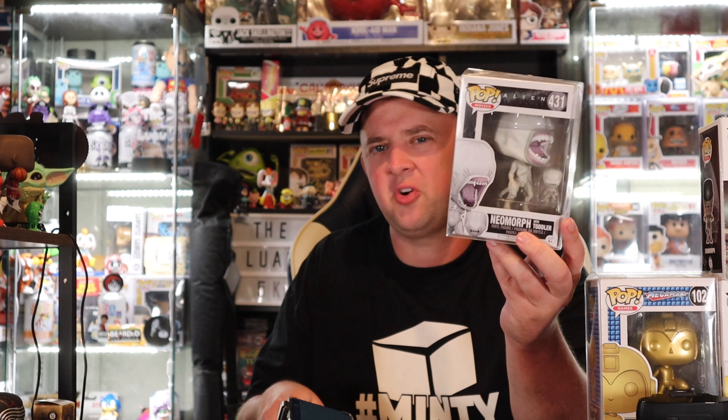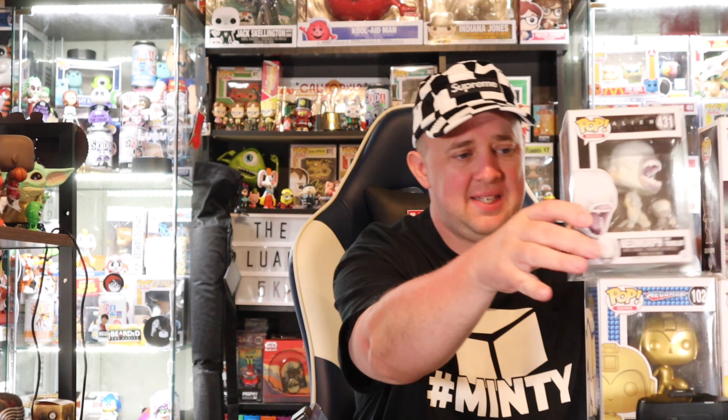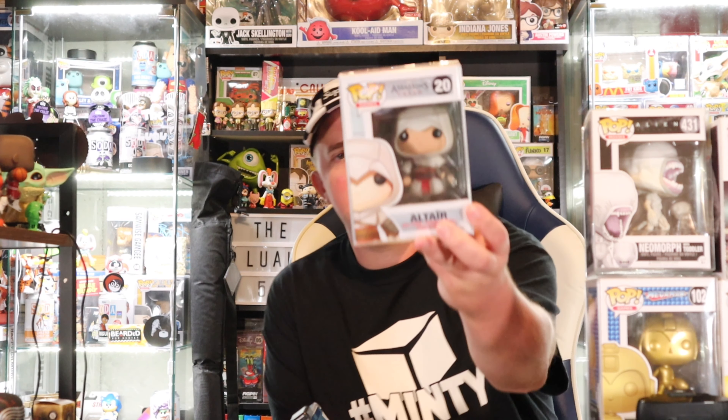Our fourth pop — another Alien one! This is Xenomorph with Toddler. If you saw the sort of recreation of the Alien movies and how it was all created, you'll understand these. The first one was better than the second one, and the second one I think ended the series — Ridley Scott wanted to make more. Xenomorph with Toddler sitting in at $18, which takes our value so far to $84 dollars.